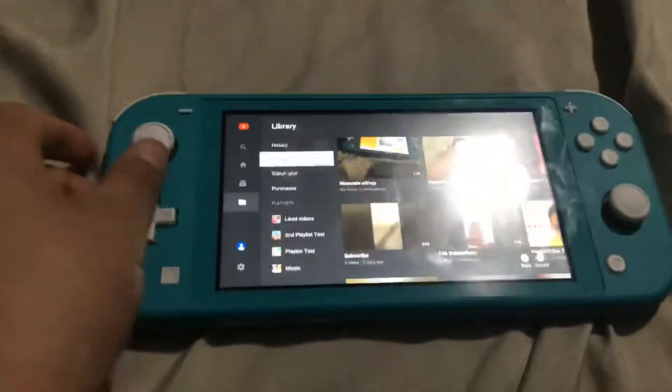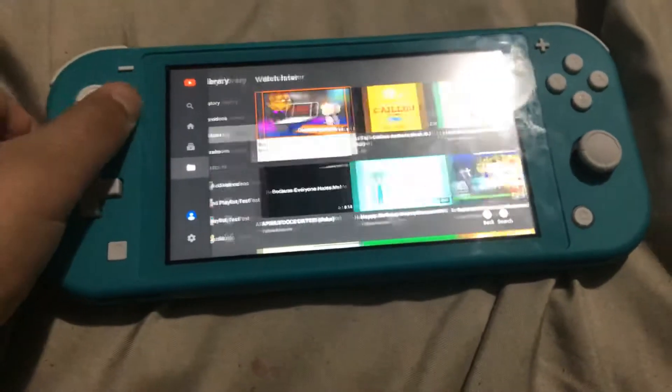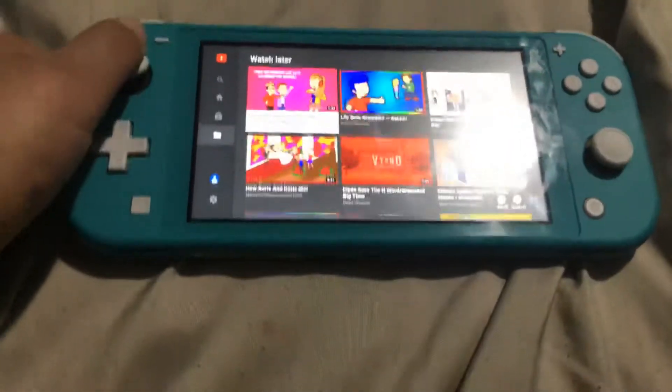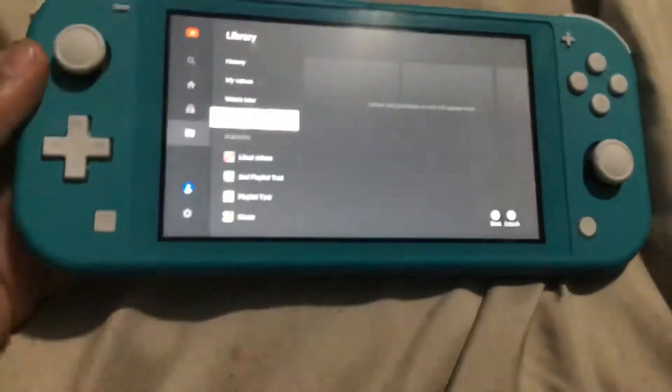This is my videos that I record. This is one of my videos. This is Watch Later — that's where I put the Watch Later videos. I don't have any purchases.